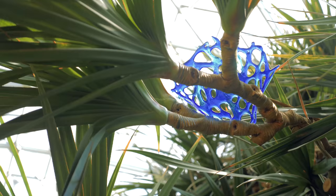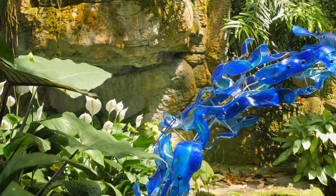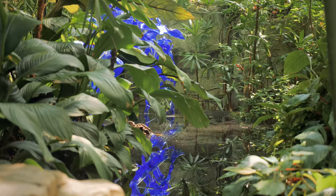I toured the gardens multiple times, roamed through them day by day, and thought about what I wanted to put where. I came up with sketches and concepts for the garden, and when they approved them, we went back to the Michigan studio and started producing these pieces.